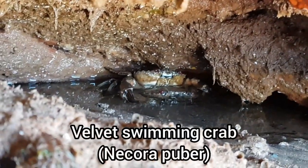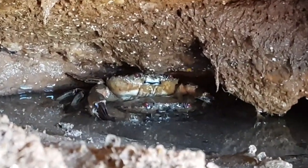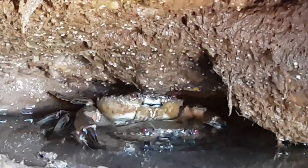This male velvet swimming crab was guarding a female, which is a behaviour typically observed by many different crab species prior to mating.